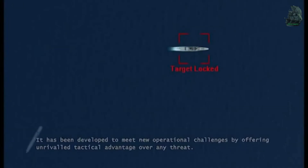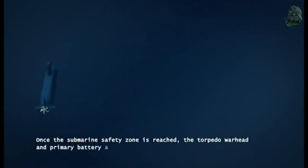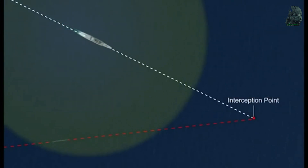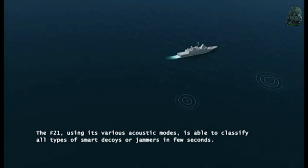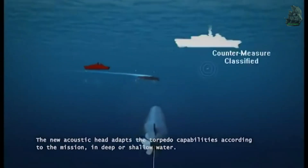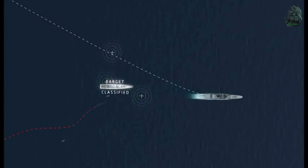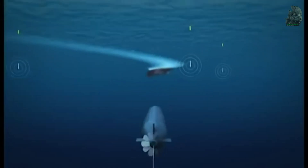The Type 212 submarine has six 533-millimeter torpedo tubes, from which the submarine can launch torpedoes, tube mines, naval mines, and submarine-launched air, anti-ship, and land attack missiles. The submarine can carry 13 torpedoes or 24 tube mines, IDAS missiles, and 24 naval mines.